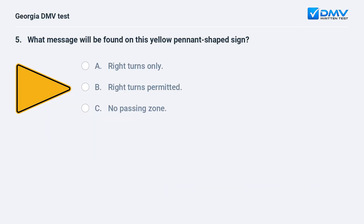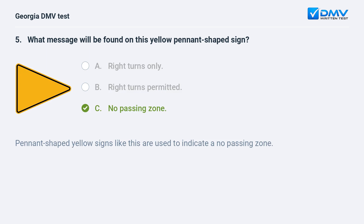What message will be found on this yellow pennant-shaped sign? A. Right turns only. B. Right turns permitted. C. No passing zone. The correct answer is C: No passing zone. Pennant-shaped yellow signs like this are used to indicate a no passing zone.